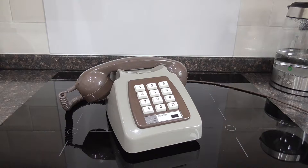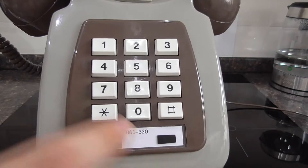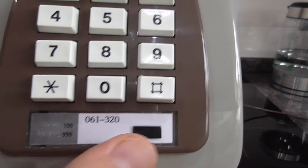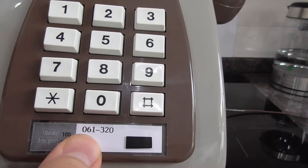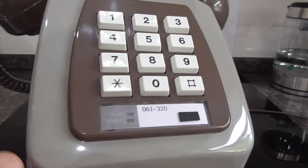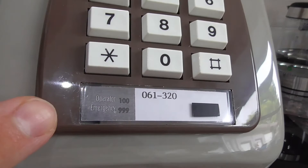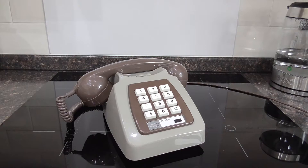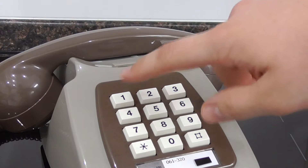So with that little lecture out of the way of why these phones weren't popular, let's have a closer look at the phone. As you can see there's the keypad — it has these nice rectangular buttons, going one through to zero, and you also have the star and the number sign. I made the number card for it in the period-correct style. It says 061 320 — the new area code post-1995 would be 0161, but I did it as 061 to keep with the period of this phone.